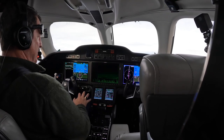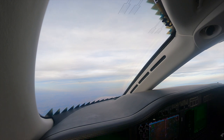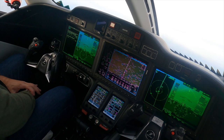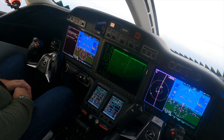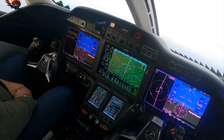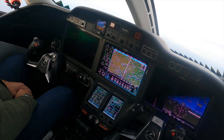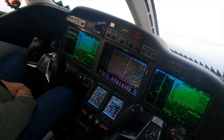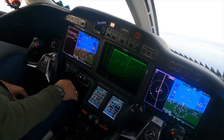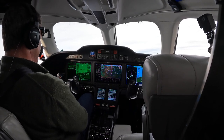I like to set flight level change on the climb-out just in case we need it for single-engine operations — it's really good to have. The other time I really like to use flight level change is for emergency descent. You can set the speed at max speed in flight level change mode, so you're getting that emergency descent and the aircraft's maintaining itself inside its speed envelope.